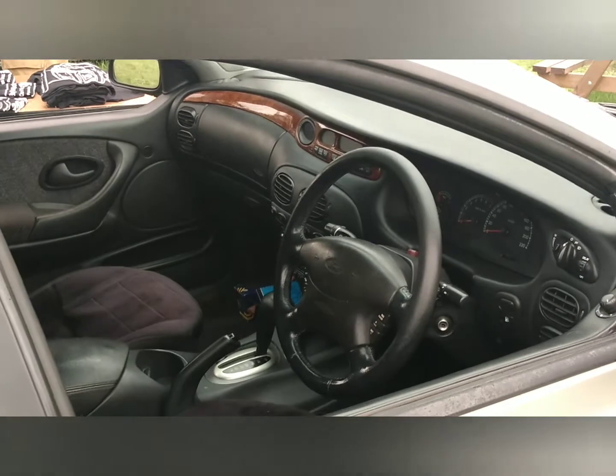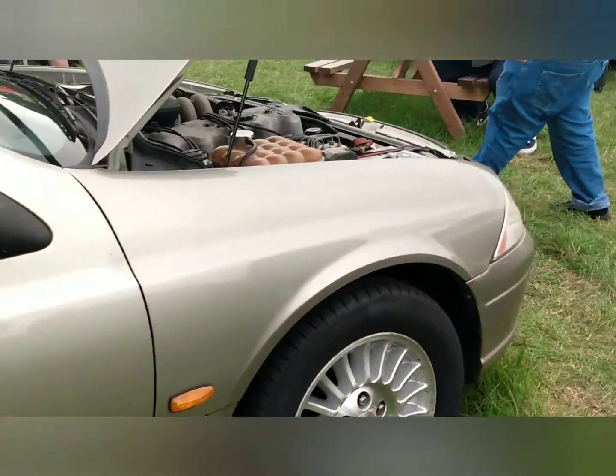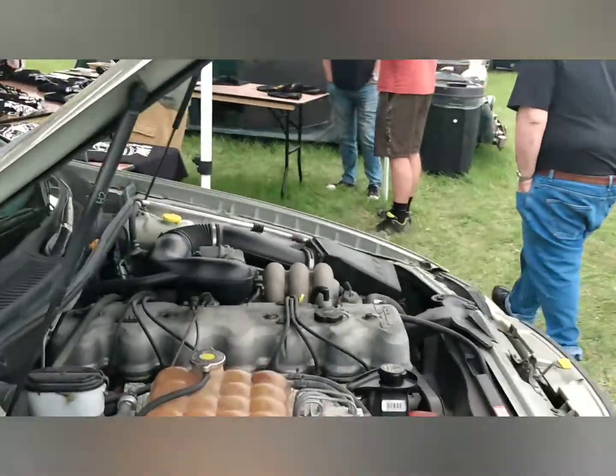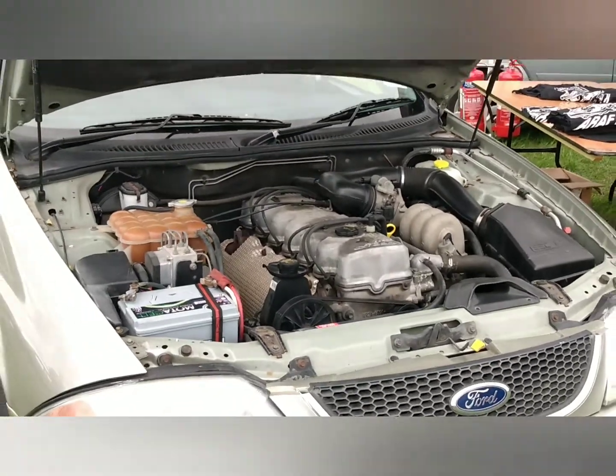Here is the interior, and there is the engine of Betty. It's a four litre.